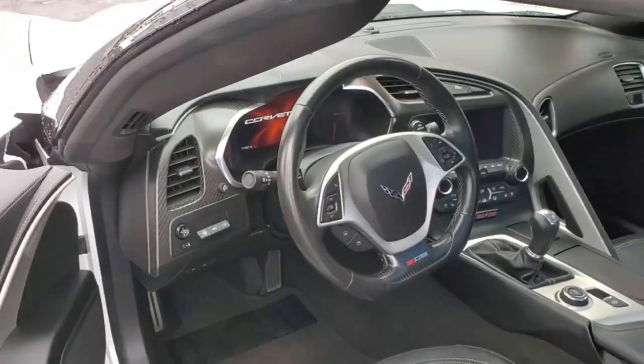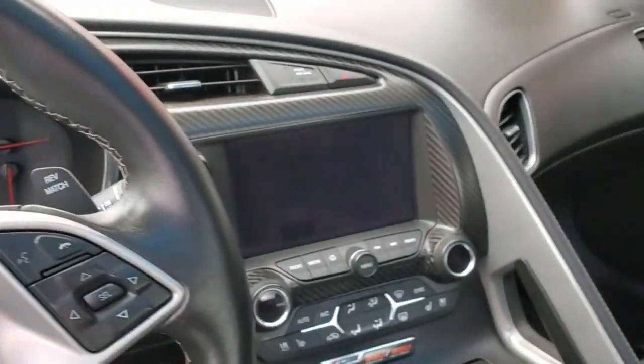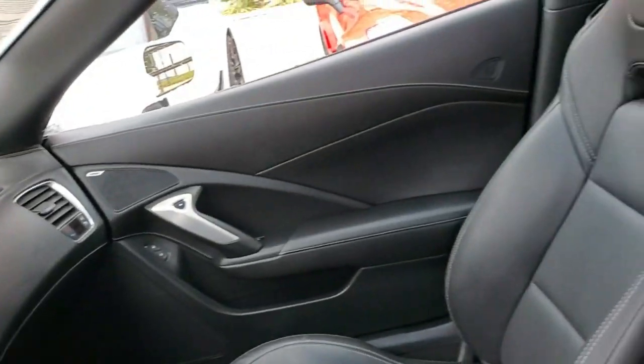If you're looking for a Z06 that offers performance at the highest levels, this is it. I'm Mike here at Buy a Vet in Atlanta, Georgia — I hope you give me a call so I can tell you more about this great high performance 2015 Z06.